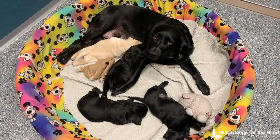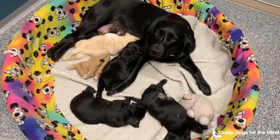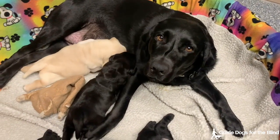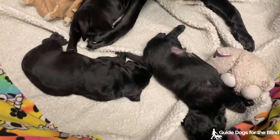This is the Liz Faulkner Litter. Liz is a black lab and Faulkner is a yellow lab. They have four puppies, three black and one yellow. They are just over two weeks old.